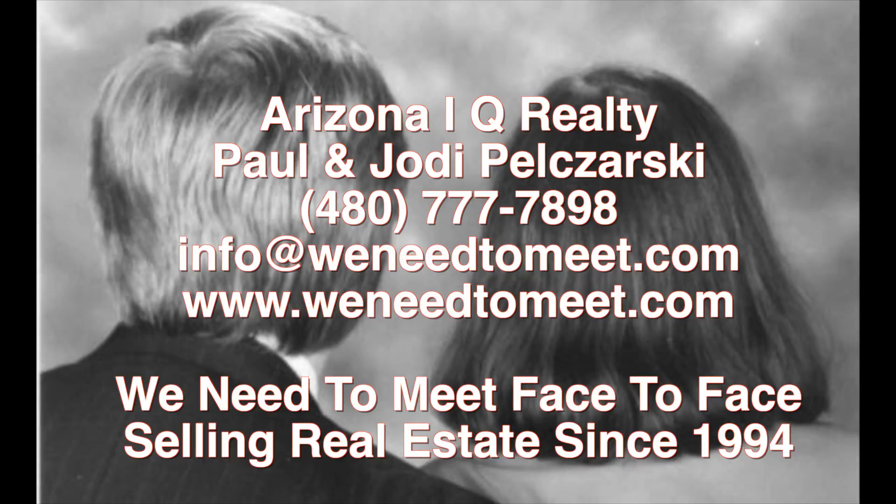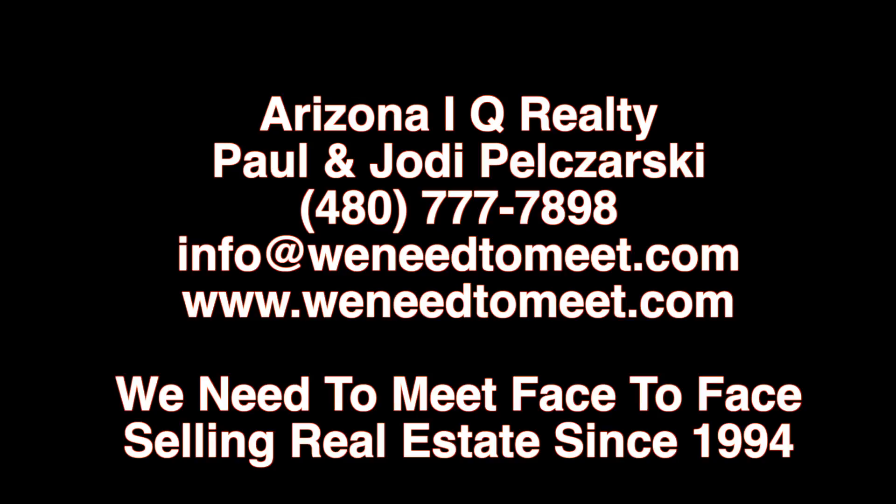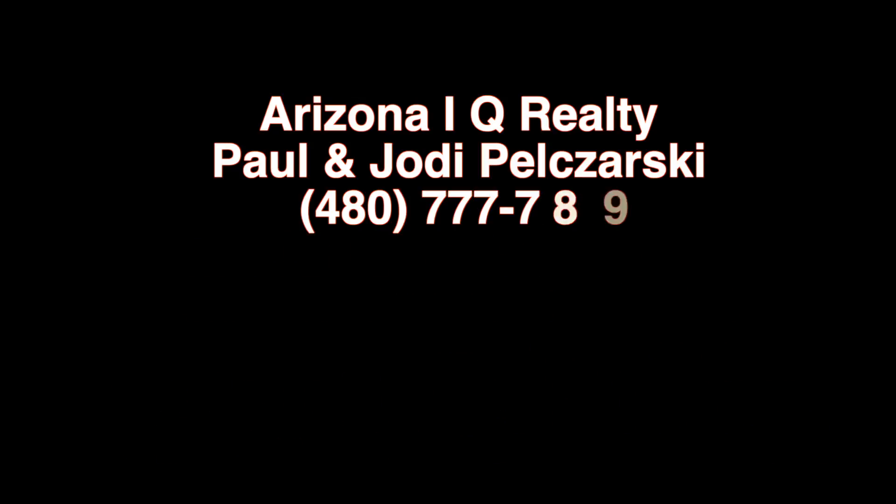We can help you with these homes or any other home on the market. When you're buying a house, our services are free, but our knowledge and experience are simply priceless. Selling real estate since 1994. We can help you out, and we look forward to hearing from you. Thank you.